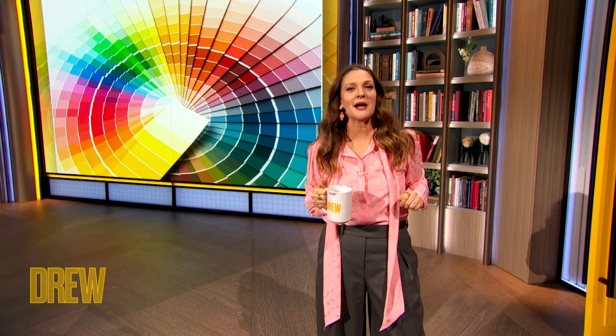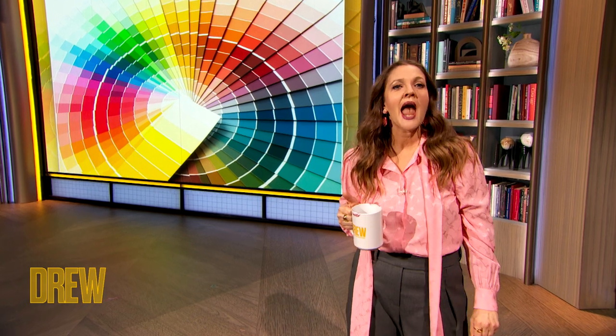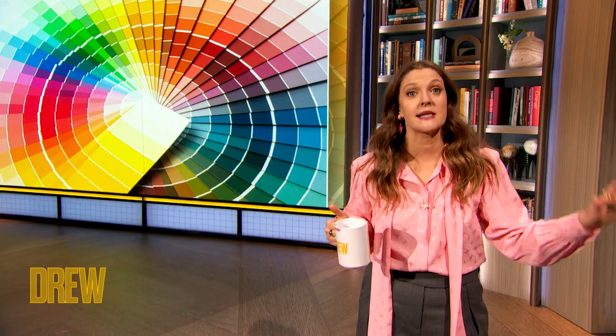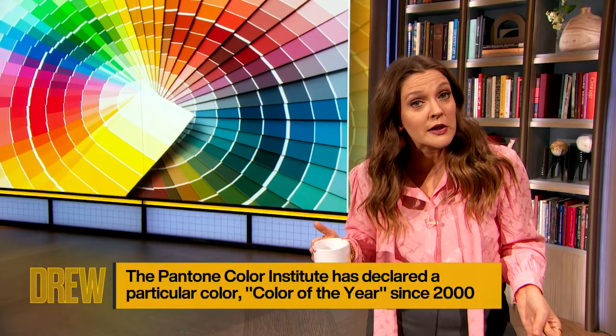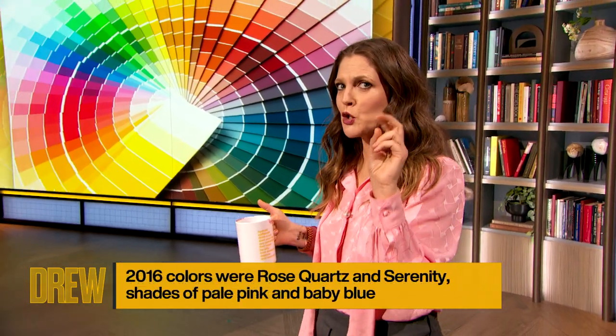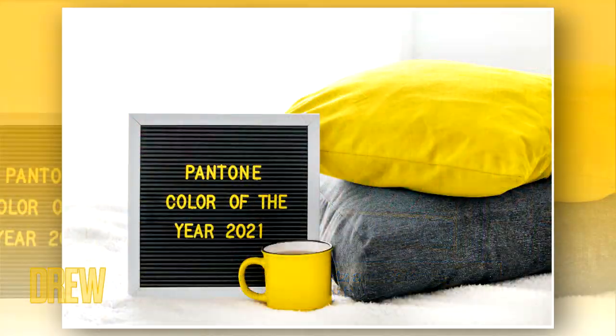Every year, the Pantone Color Institute announces the color of the year as a trend-setting concept that influences us in lots of ways, from the clothes we wear, to the beauty products we use, to the way we decorate our homes. And this year, they actually had two colors take the top spot. Looks like even Pantone shook things up in 2020.